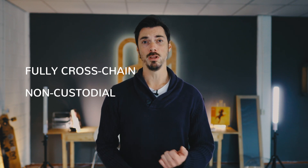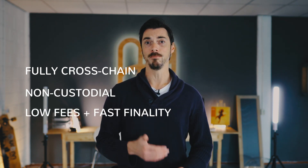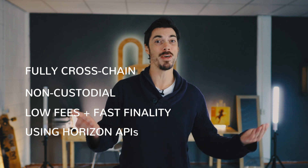When you break it down — a fully cross-chain DEX, non-custodial, low fees, with fast finality, using the Horizon bridge APIs — well, that's cool.